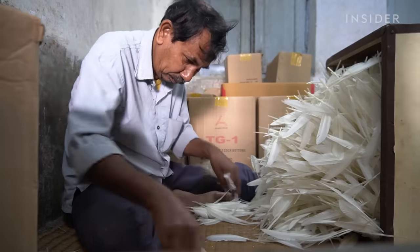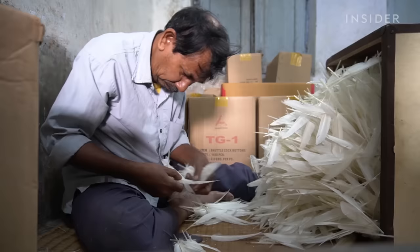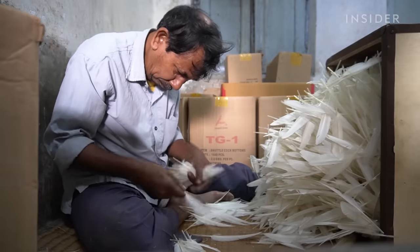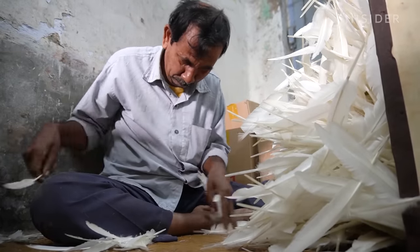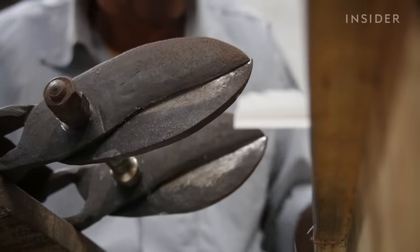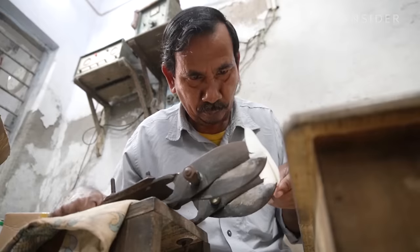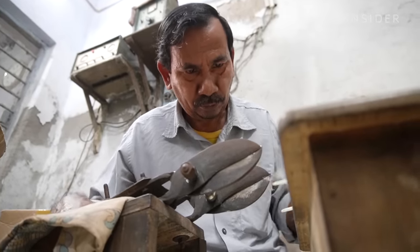A worker inspects each feather, looking for strength and uniformity. If one isn't up to standard, it gets discarded. Then he trims them to exactly three inches long. His shears are bolted together to ensure there's no variation in length.